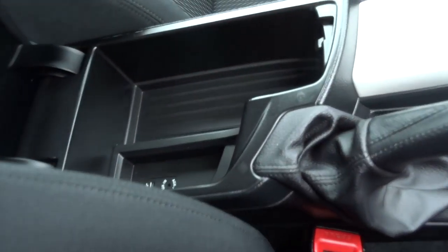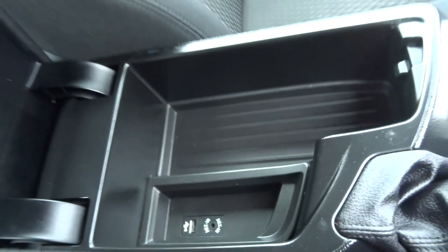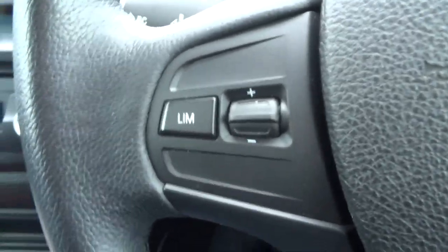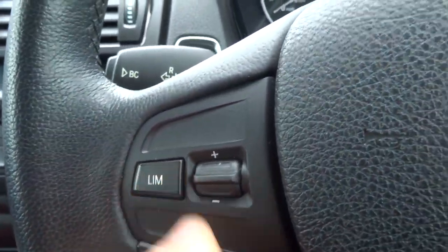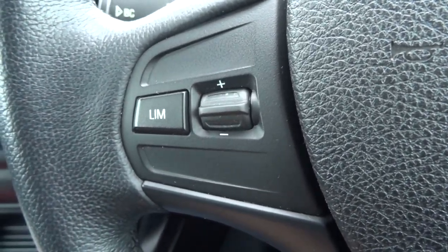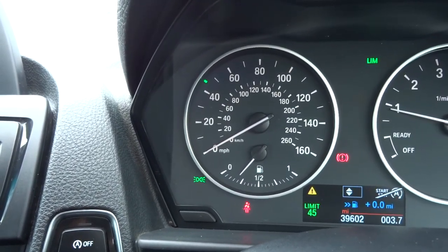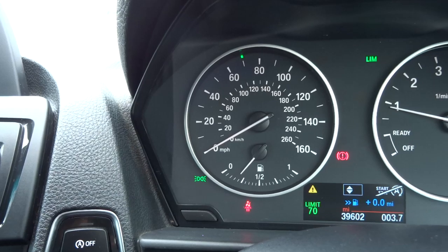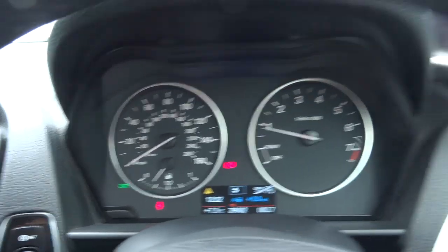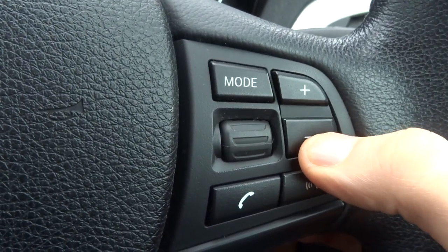Centre console with an auxiliary and USB port and a bit of storage as well. And this limiter on the multifunctional steering wheel — you can set a top speed, say 70 miles an hour, if you were cautious and didn't want to go over that. You'd set it to 70 using the green dial there, and then the car won't go over 70 miles an hour until you turn it back off again.